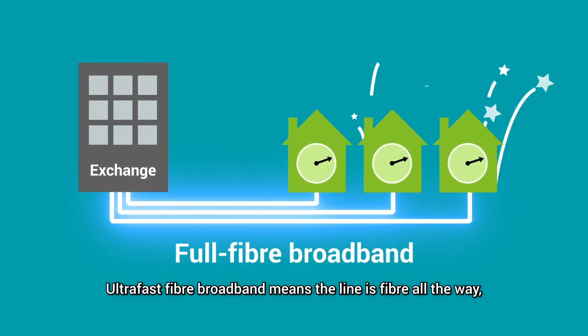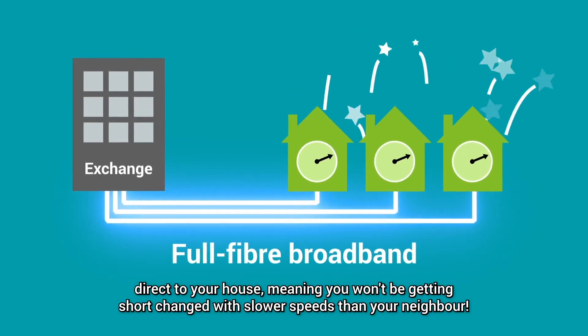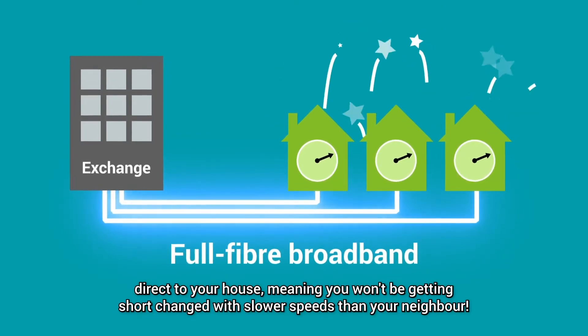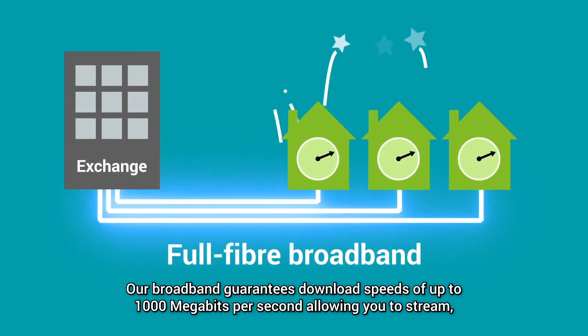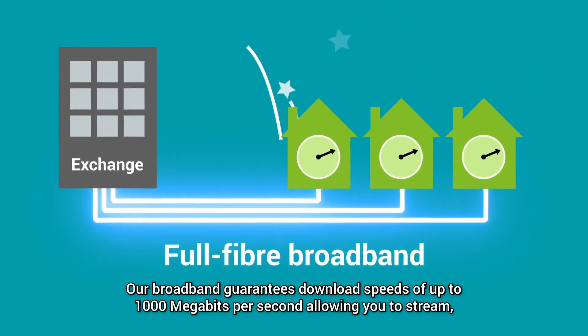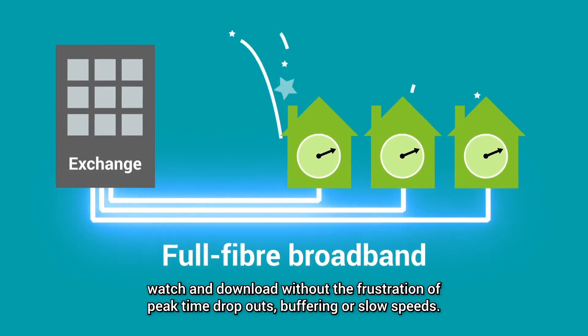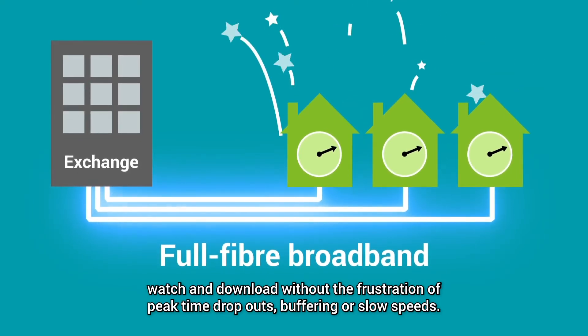Ultra-fast fibre broadband means the line is fibre all the way, direct to your house, meaning you won't be getting shortchanged with slower speeds than your neighbour. Our broadband guarantees download speeds of up to 1000 megabits per second, allowing you to stream, watch and download without the frustration of peak time dropouts, buffering or slow speeds.